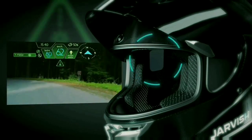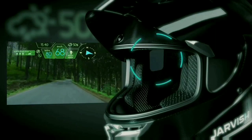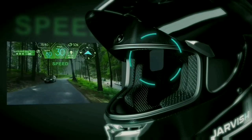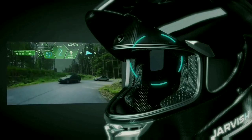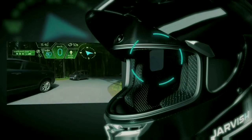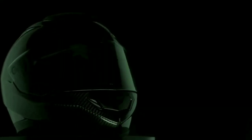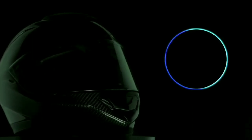It also has built-in Alexa, and all these features have voice command accessibility. It features an anti-fog, anti-scratch, and anti-glare visor. It is also equipped with a military-grade battery.